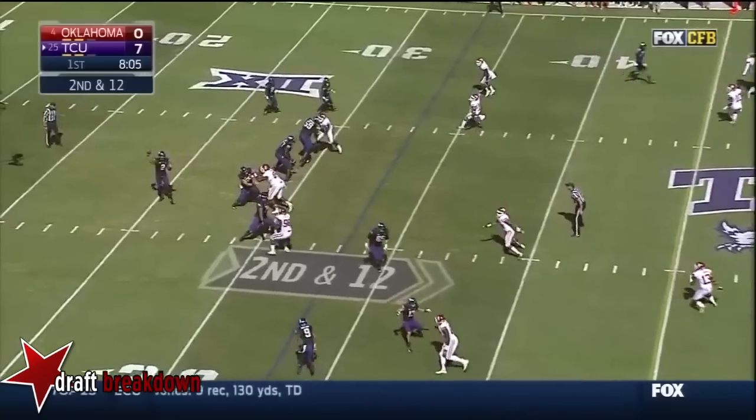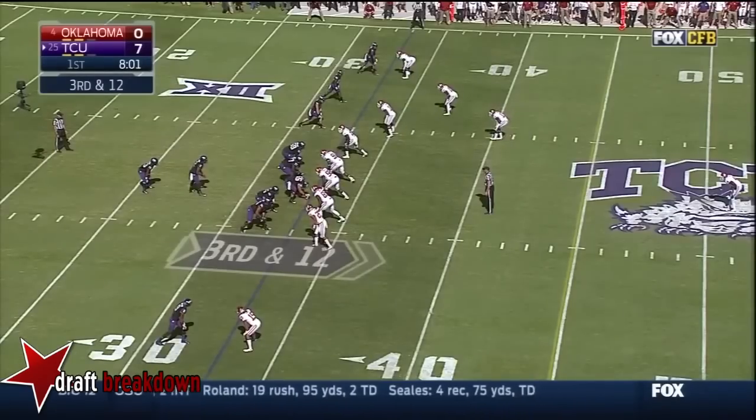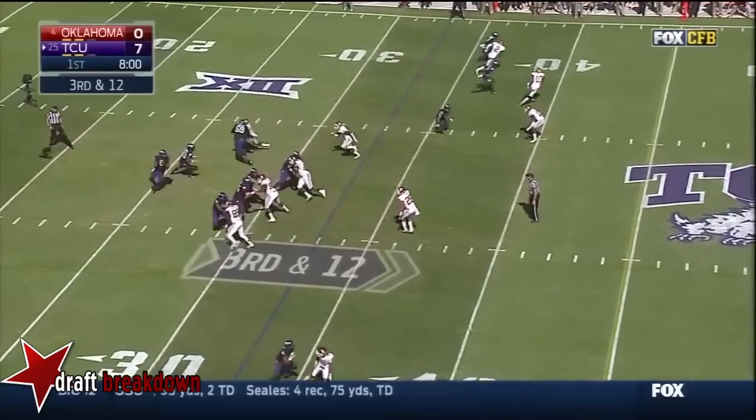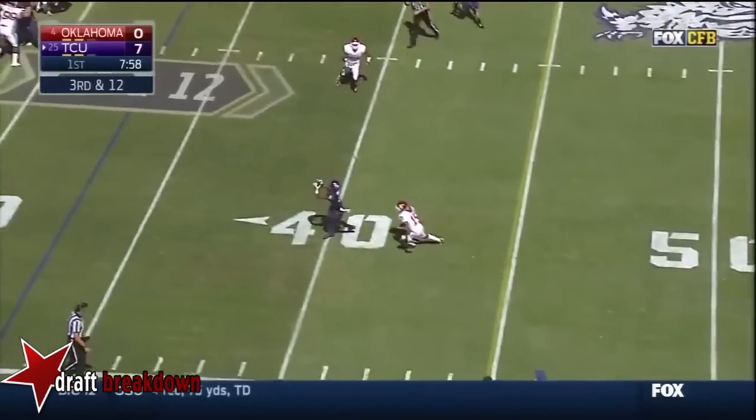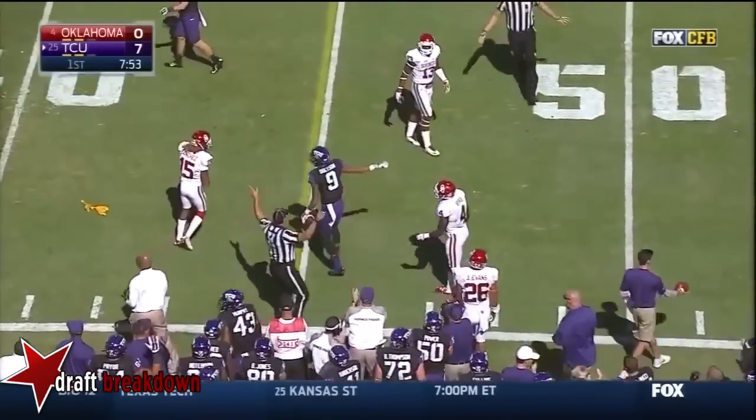Boykin underneath for the top — and almost intercepted. Here's Boykin under pressure, delivers to Dobson, and he won't get the first down! Flag on the play — Boykin.